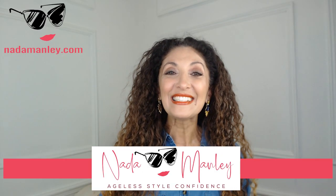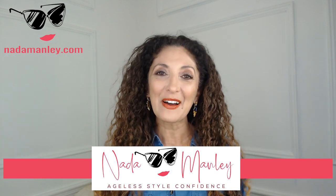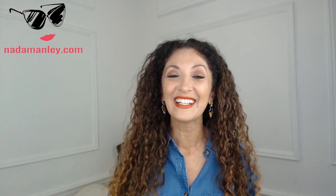Hey, this is Neta Manly. Welcome to my channel. I help women over 40 have fun with fashion and feel confident in their style.